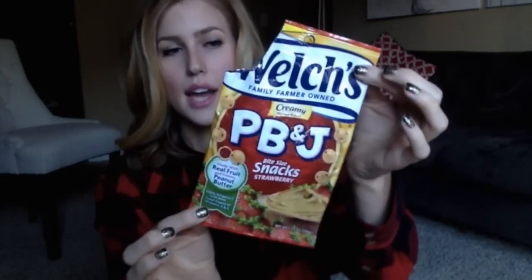I also got these Welch's PB&J. They're all gone. They were really interesting — it was like a peanut butter snack with a strawberry gummy in the middle. I don't know, I ate them all, so I guess they weren't terrible, but it was a little weird.